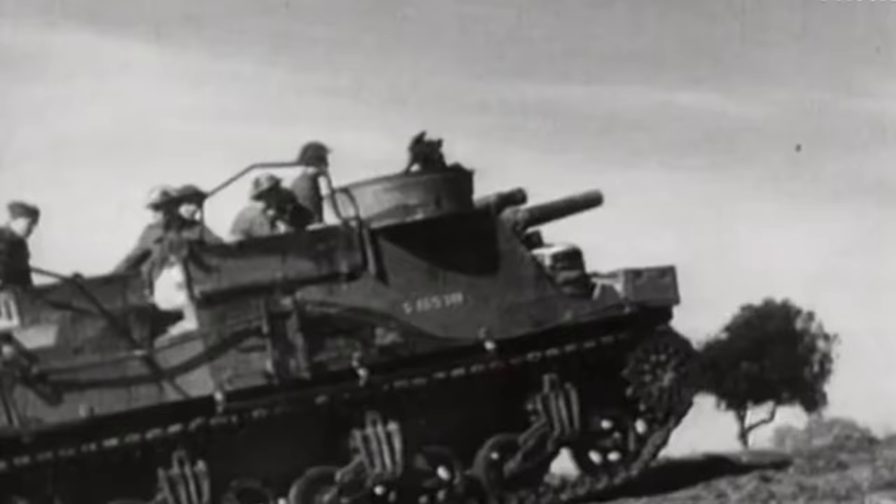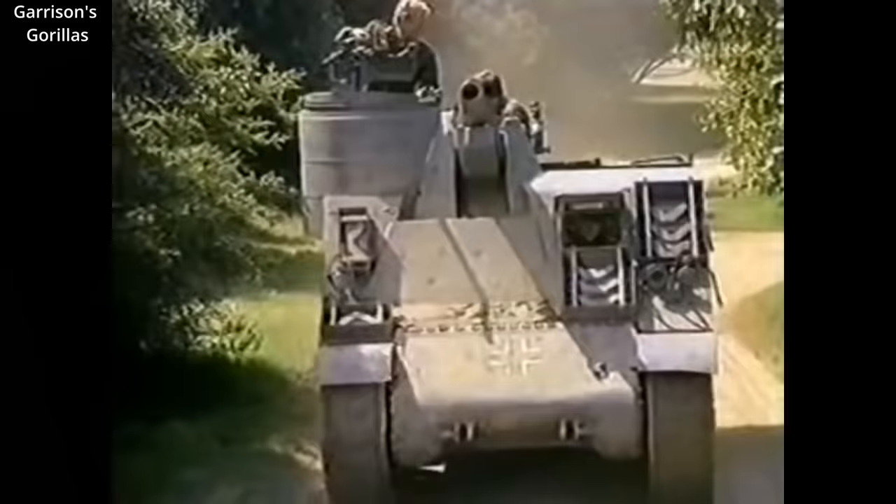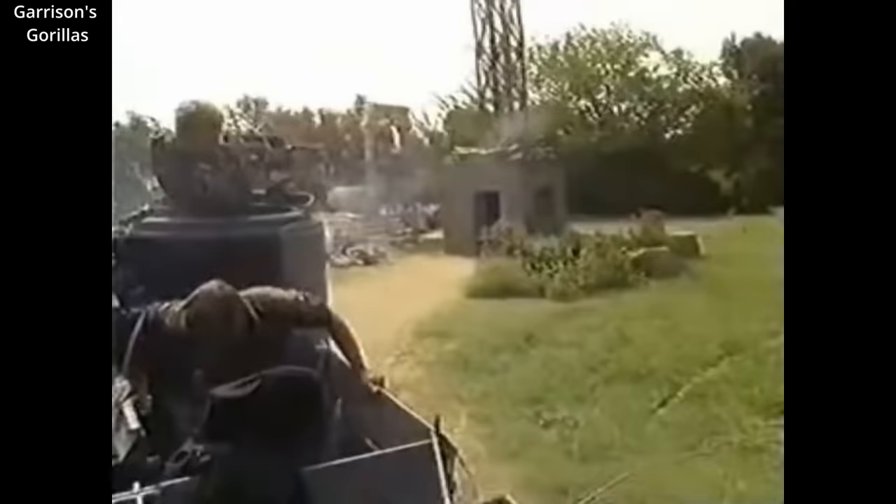The M7 Priest, like many American vehicles during World War II, was given its nickname by the British. They called it the Priest because the machine gun ring resembles a pulpit like you might find at a church. However, this mount is not armed with scripture — rather a .50 caliber machine gun with 300 rounds.